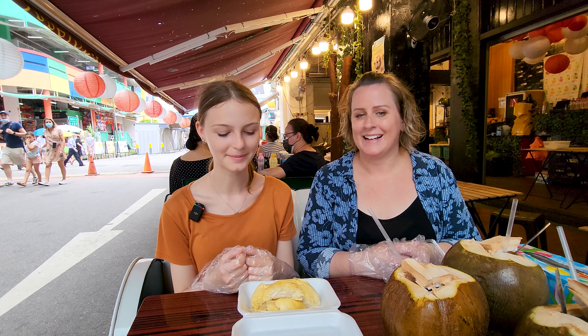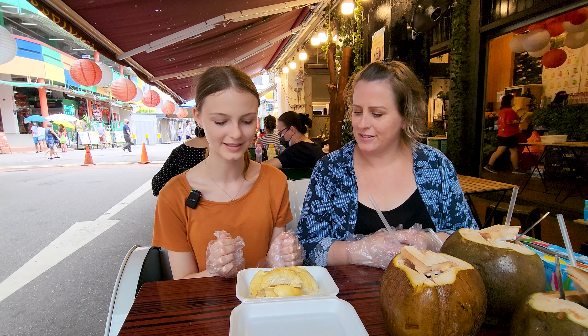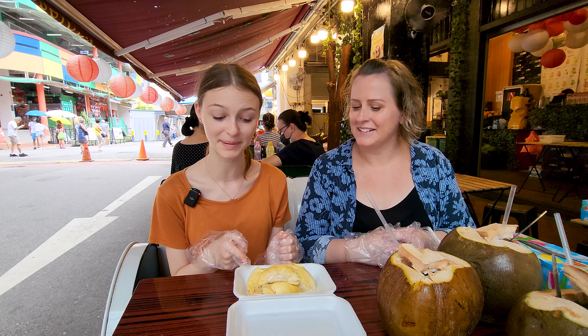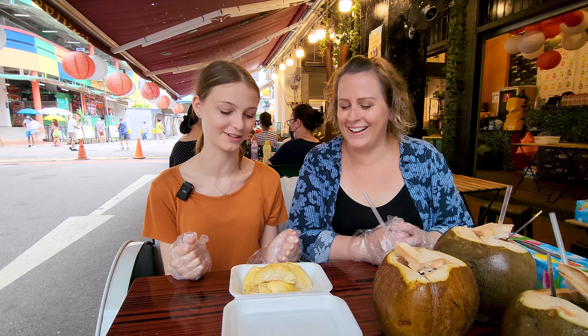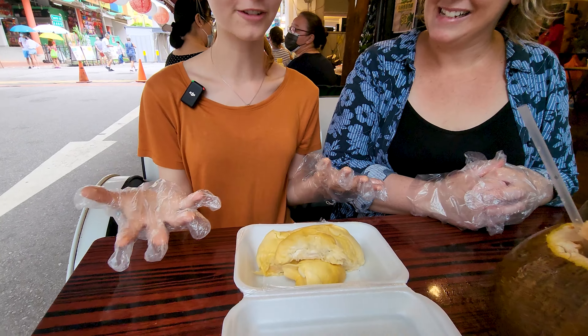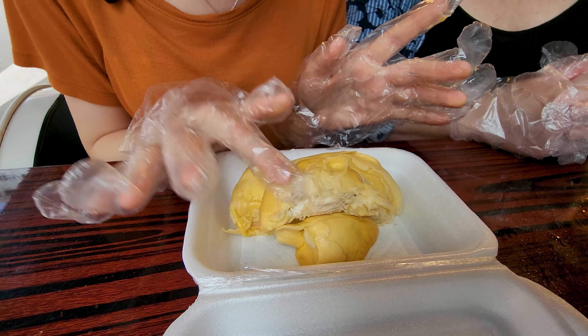My mom and dad are making me try durian for the first time. I don't really know what to expect. All I know is that it smells really bad and it looks like that. I did not expect it to look like that. How do you even eat this? You just grab it — ew, it's all gooey. Ew, what is that?